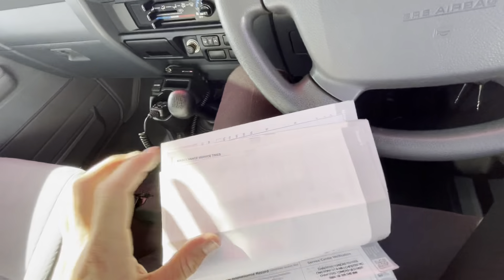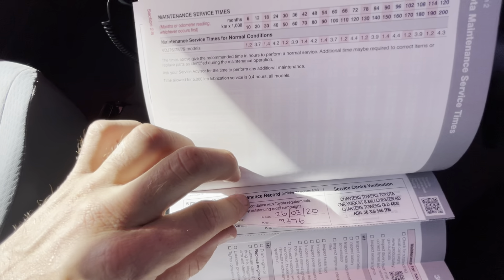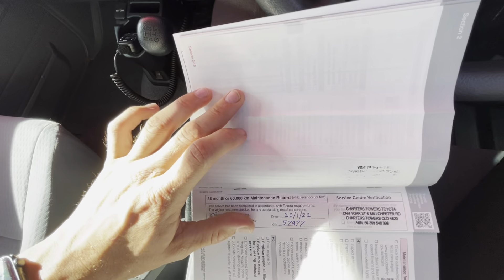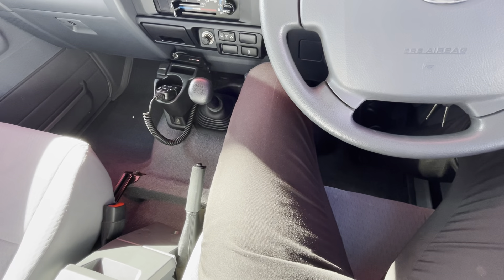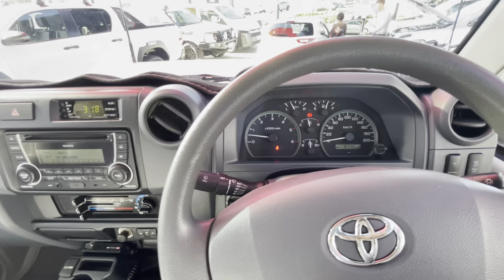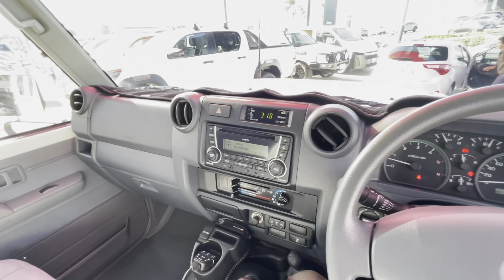Service history — everything has been serviced well. It has missed the 50,000 km service and went straight to 60,000, but the service at 57,000 k's was done properly just before we acquired the car. It was a private owner from Charters Towers — we can't show the full details from the book on the video, but it is a private owner.